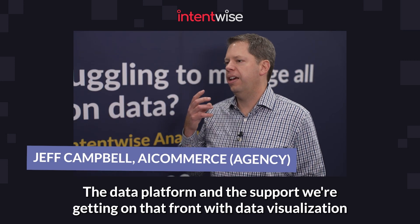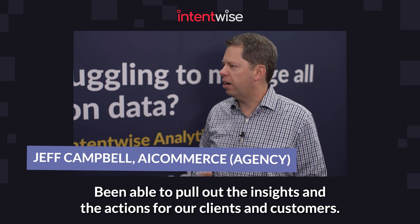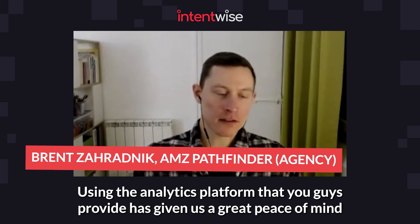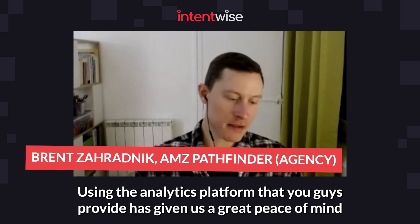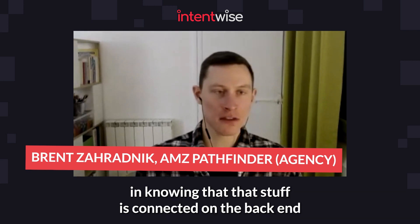The data platform and the support we're getting on that front with data visualization and more is really top notch. We've really enjoyed being able to pull out the insights and the actions for our clients and customers.